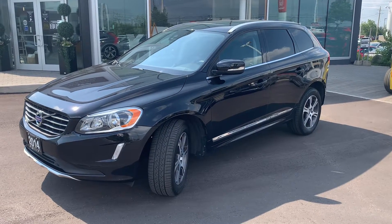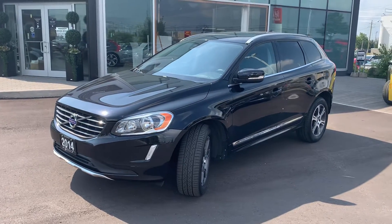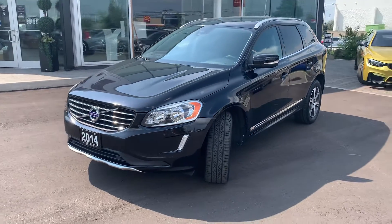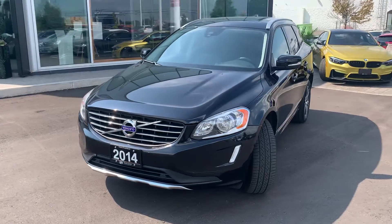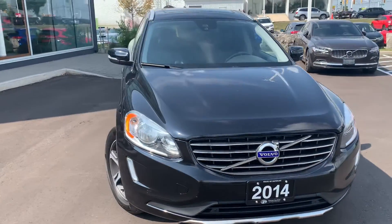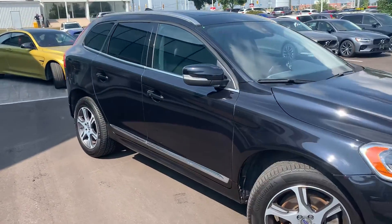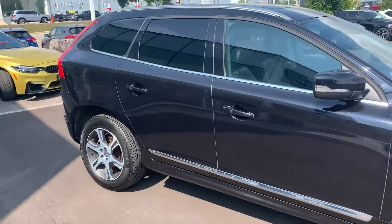Good afternoon, Karen. It's Klairsie here with Volvo of Waterloo, just wanting to share a quick video of the 2014 Volvo XC60. Just wanting to share a couple of the exterior features along with the interior features, just to give you a little bit of a better idea of what essentially you'd be getting into.